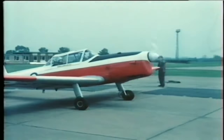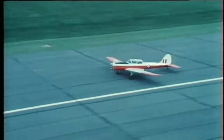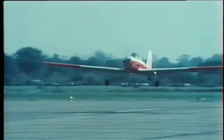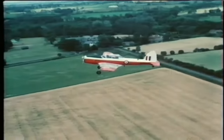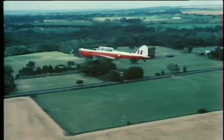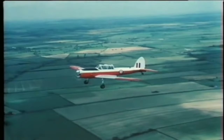Tell the pilot if you've flown in a Chipmunk before, and whether you want him to carry out any particular manoeuvres. Emergencies in a Chipmunk are rare, but should one arise, correct drills and procedures must be followed.